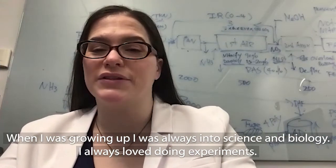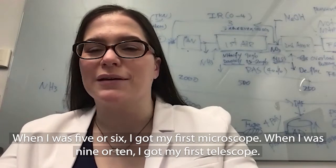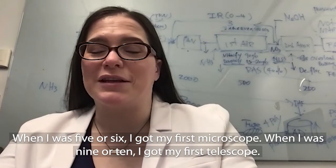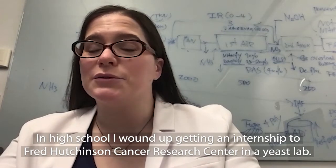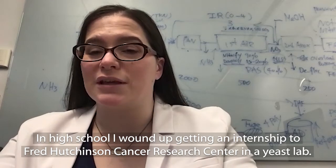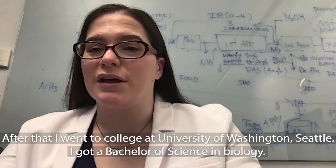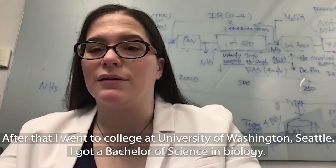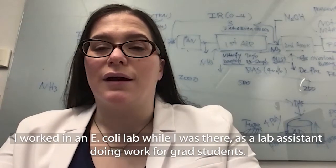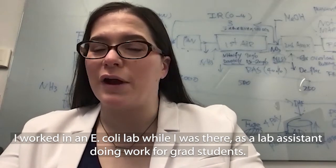When I was growing up, I was always into science and biology. I always loved doing experiments. When I was five or six, I got my first microscope. When I was nine or ten, I got my first telescope. In high school, I wound up getting an internship at Fred Hutchinson Cancer Research Center in a yeast lab. After that, I went to college at UW Seattle and got a BS in biology. I worked in an E. coli lab while I was there as a lab assistant doing work for grad students.